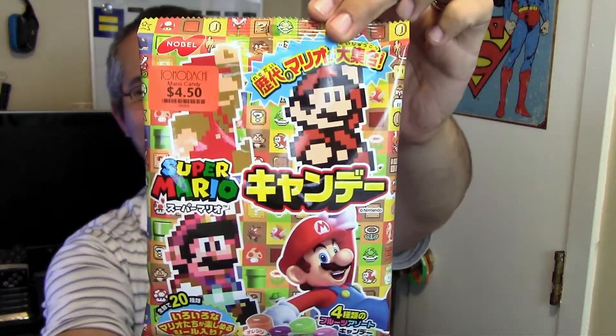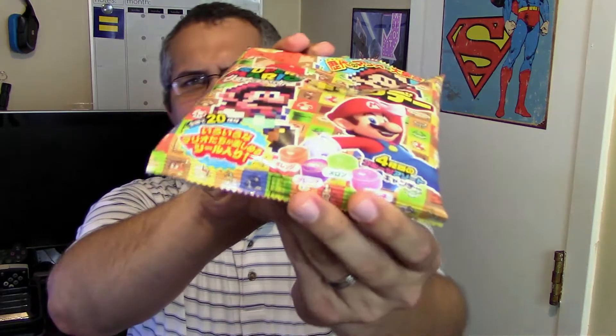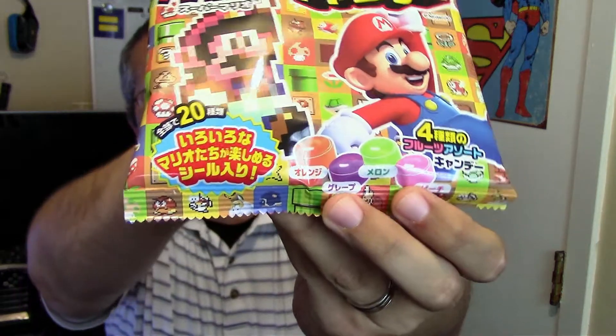Moving on, it's time for another Nintendo video game character — Mario candy! It just says mixed flavored candy and makes reference to different Mario Brothers games: Super Mario Brothers, Super Mario Brothers 3, Super Mario World, and New Super Mario Brothers. I'm not sure if any of these are going to be shaped; based on the bottom of the packaging it looks like they might be individually wrapped.